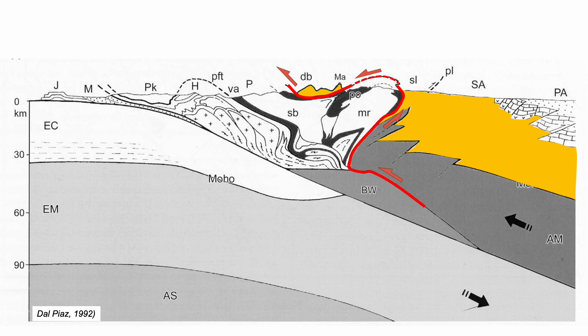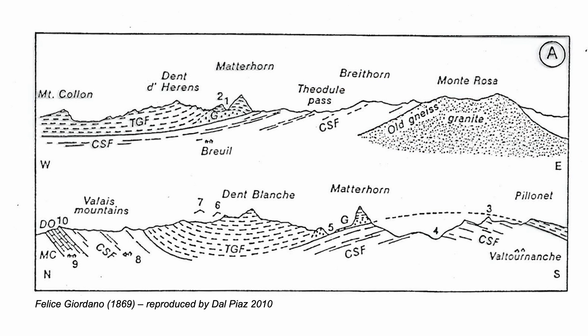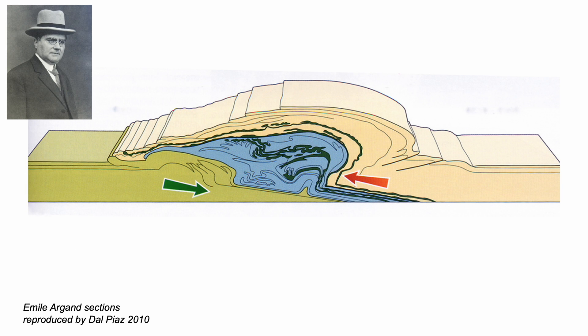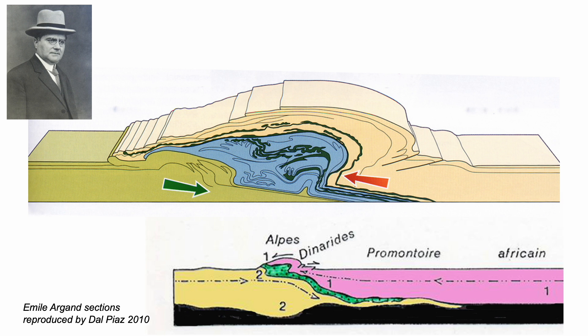It's an idea that can be traced back to the Italian geologist Felici Giordano in the 1860s, not long after the mountain's first ascent. But formal ideas of nappe tectonics had to wait until Émile Argand in the early 20th century. He interpreted the Alps as formed by collision of the Italian promontory with the rest of Europe — a promontory that formed part of Africa, or Gondwana.